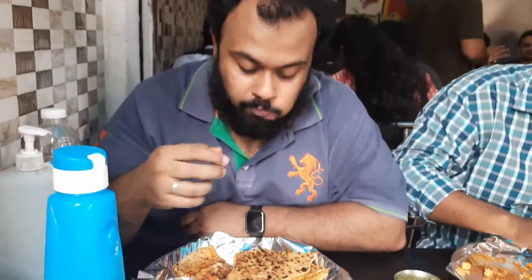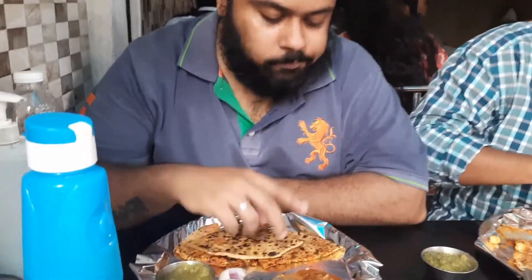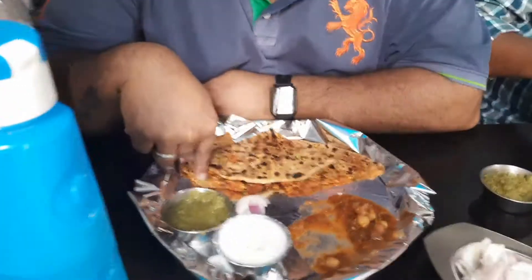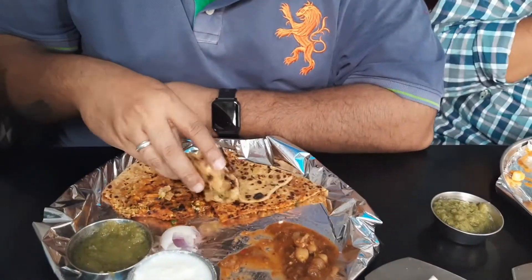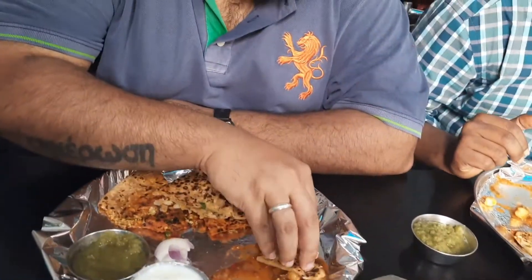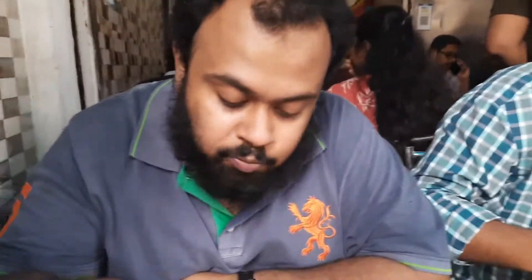Vishal, have you tried all the parathas? I had the balle balle paratha and the aloo methi paratha — the remaining two I'm yet to try. How did you like them? Great as usual! And how was the paratha, Mom? Fine. We always love this place. It's probably one of the places we visit quite often, and even though we are regulars here, we never get bored of the food.